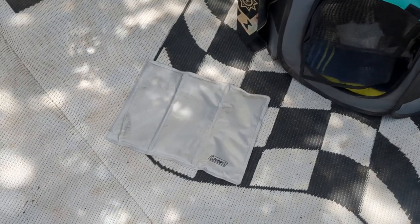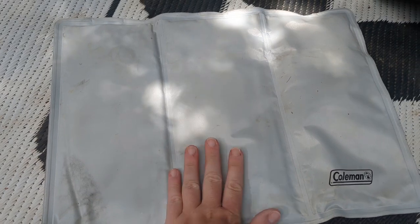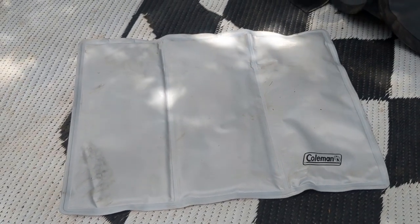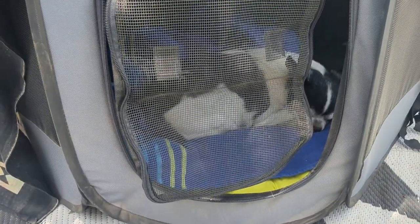To keep your pets cool while camping over the summer, you can get a cooling mat. This one is Coleman — it has a gel inside that keeps it cool. You do need to keep it out of direct sunlight. This is a small one for chihuahuas or maybe a cat, but you can purchase much larger ones if you have a bigger dog. They really help to keep your pet cool.